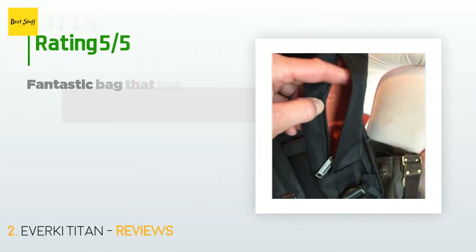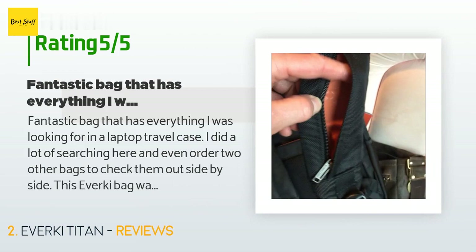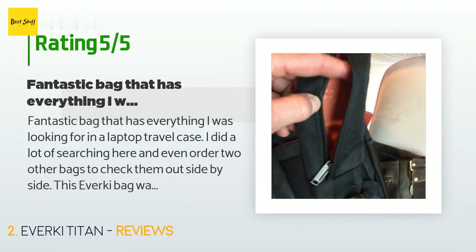There are 1,942 reviews with an average rating of 4.7 stars. A customer said: Fantastic bag that has everything I was looking for in a laptop travel case. I did a lot of searching and even ordered two other bags to check them out side by side. This Ivarki bag was far and away the best — construction quality is solid, it looks great.